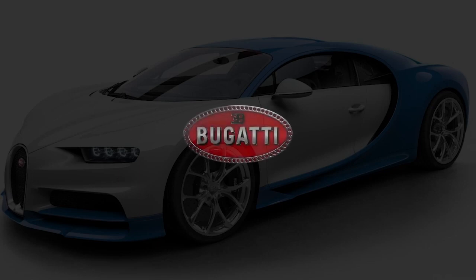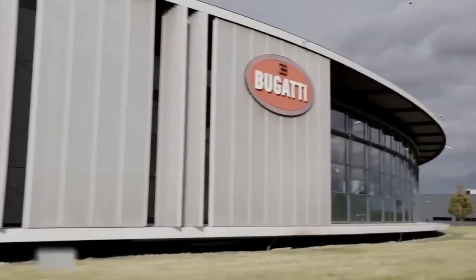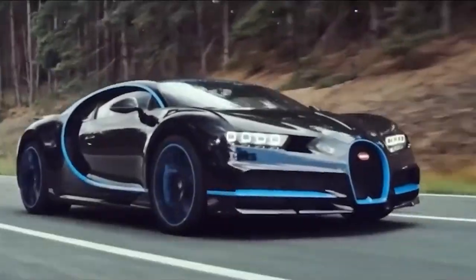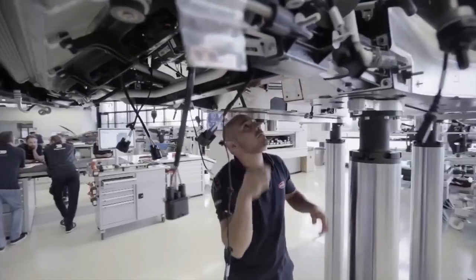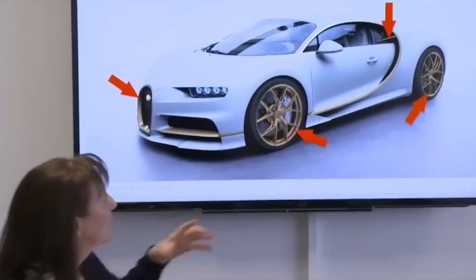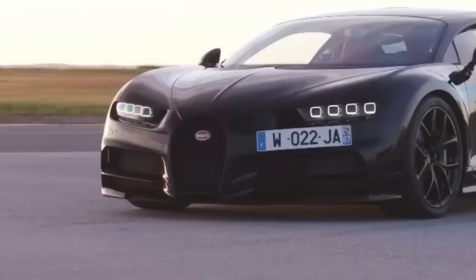Fact 1: A limited production run. Since the Chiron is built by hand, it reportedly takes Bugatti at least two months to build one. As such, these cars are extremely rare. The Chiron's production is limited to just 500 examples, making it one of the rarest European sports cars. All of these examples are already sold out, but some are yet to be delivered to their buyers.